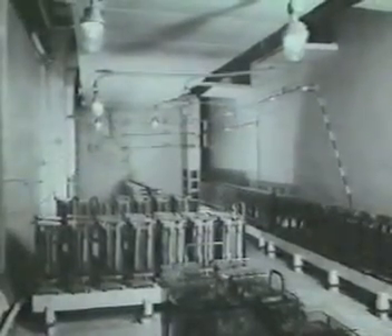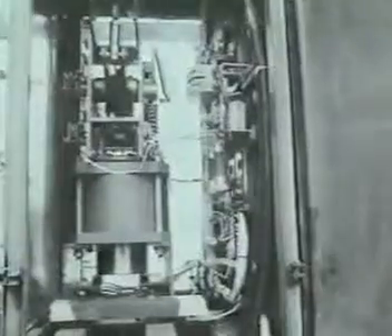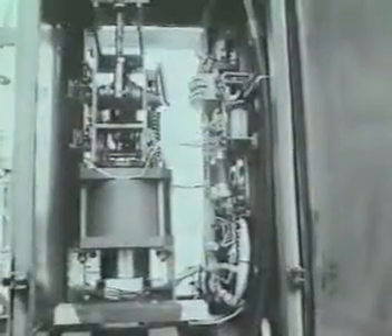В качестве независимого источника напряжения на подстанциях служат аккумуляторные батареи, от которых получают питание оперативные цепи управления, защиты и сигнализации, цепи управления масляных выключателей, включающие и отключающие катушки быстродействующих выключателей и других аппаратов. От аккумуляторов питается также аварийное освещение.